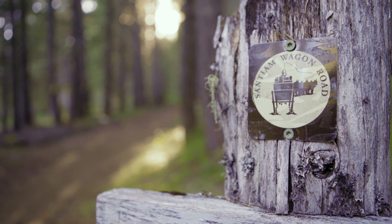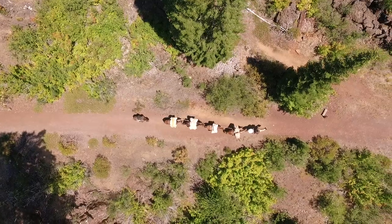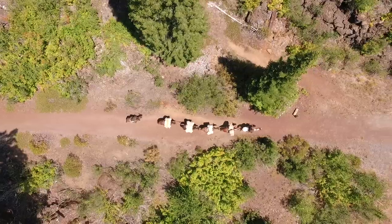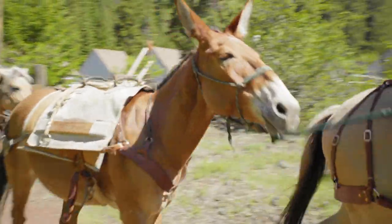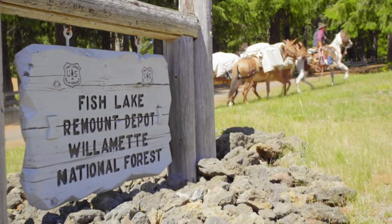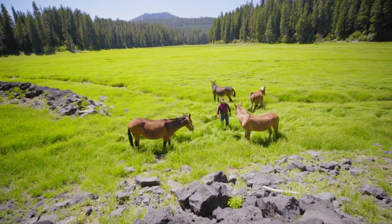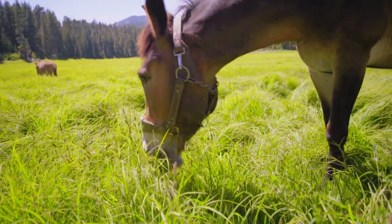The road in front of the cabin is the historic Santiam wagon road. It was a toll road that opened in 1870 as a route for commerce from the Willamette Valley to ranchers and miners in eastern Oregon and Idaho. Fish Lake was a favored stop along the road, largely due to the lake that dried up in early summer and provided a rich source of forage for livestock.